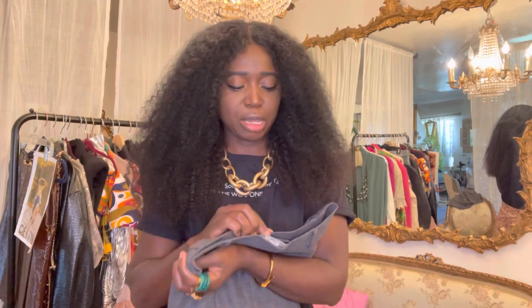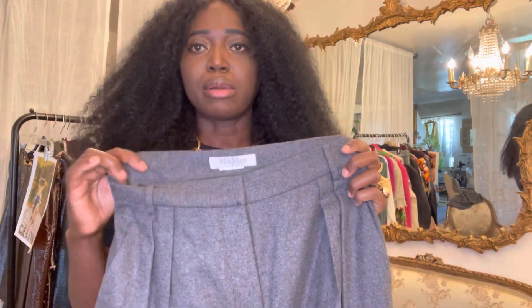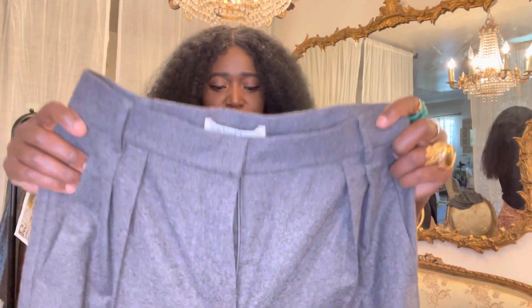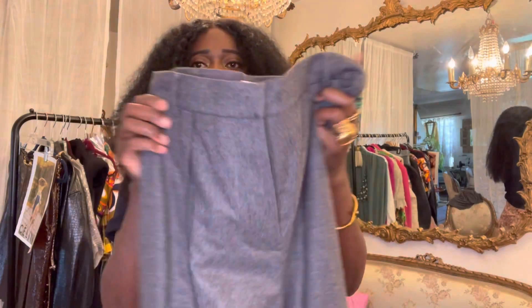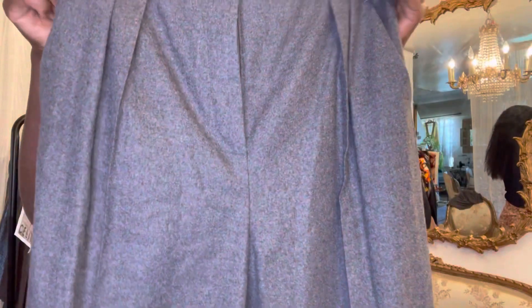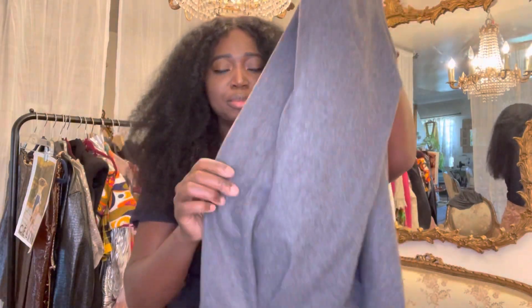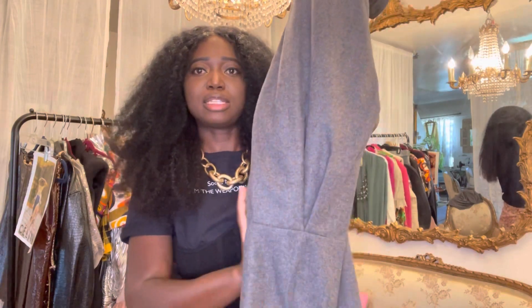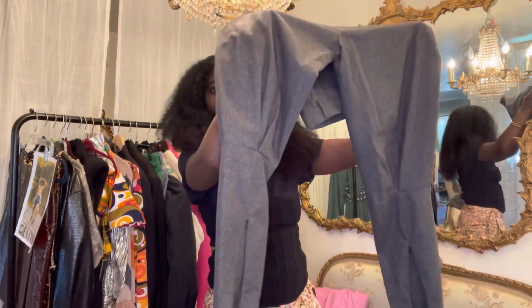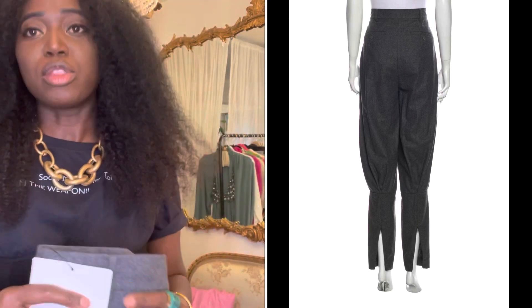The next thing I got is these pants by Max Mara. I never shopped from them before, but if I tell you these pants are so good — they fit so well, they're high-waisted, and if you're trying to buy a high-waisted pair of pants that are going to fit good, these are them. I've never had a pair of high-waisted pants fit so good. They are a charcoal gray and the back has zippers on both sides. I can't wait to style these.